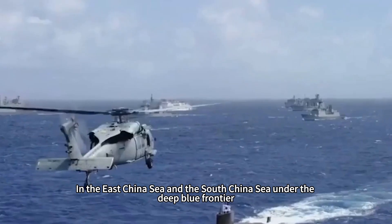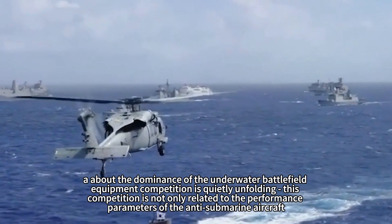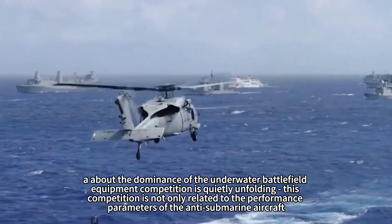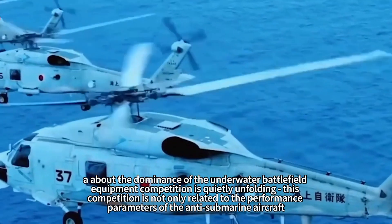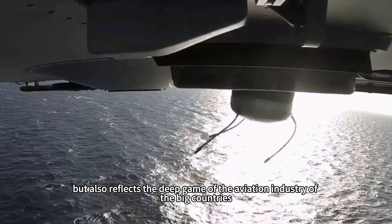In the East China Sea and the South China Sea, under the deep blue frontier, a competition for dominance of the underwater battlefield is quietly unfolding. This competition is not only related to the performance parameters of the anti-submarine aircraft, but also reflects the deep strategic game of the aviation industry of major powers.